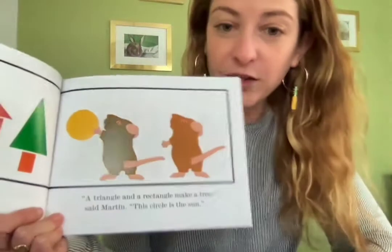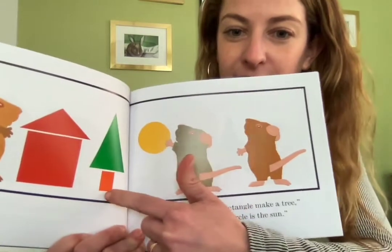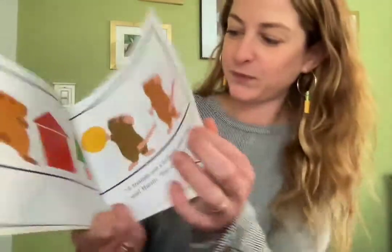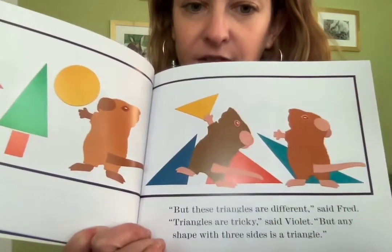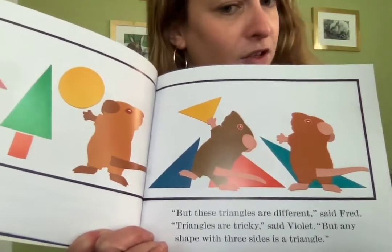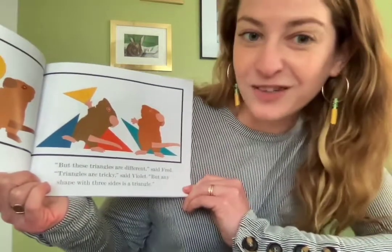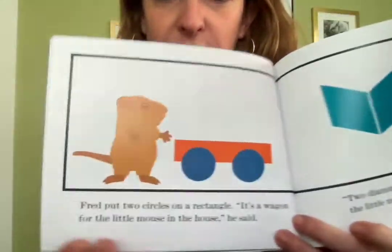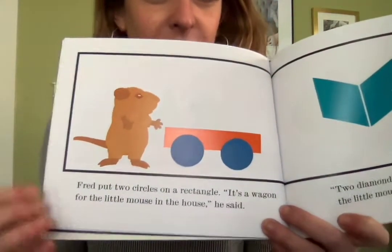A triangle and a rectangle makes a tree, said Martin. And the circle is the sun. There's the rectangle, the triangle, and the circle sun. That's pretty cool. But these rectangles are different, said Fred. Triangles are tricky, said Violet. But any shape with three sides is a triangle — so there's all different kinds of triangles out there. Fred put two circles on a rectangle. It's a wagon for a little mouse in the house, he said.